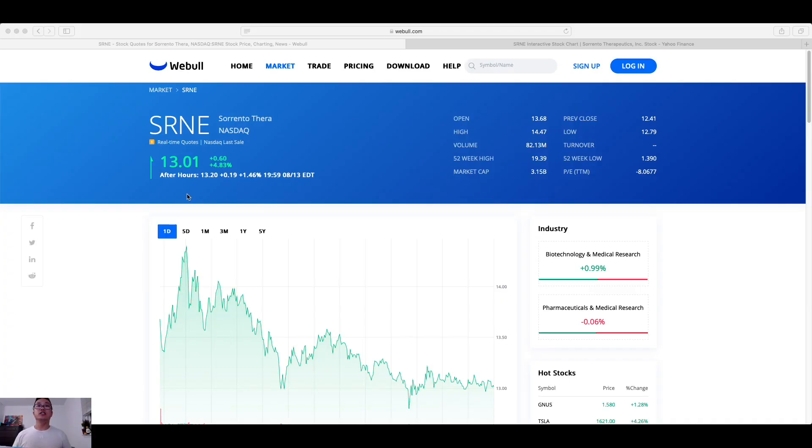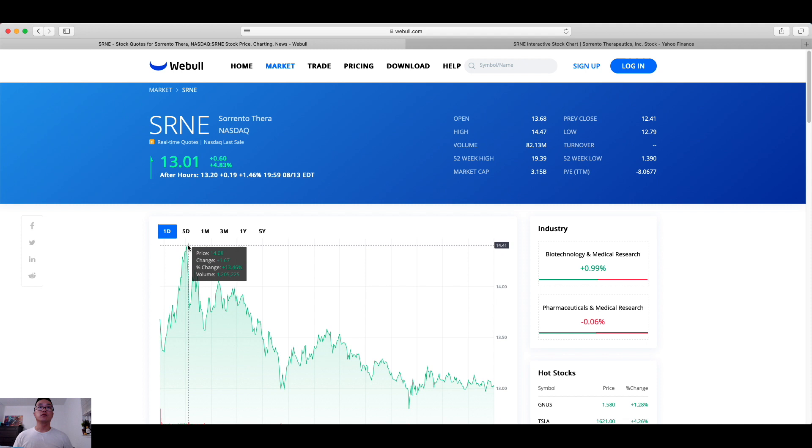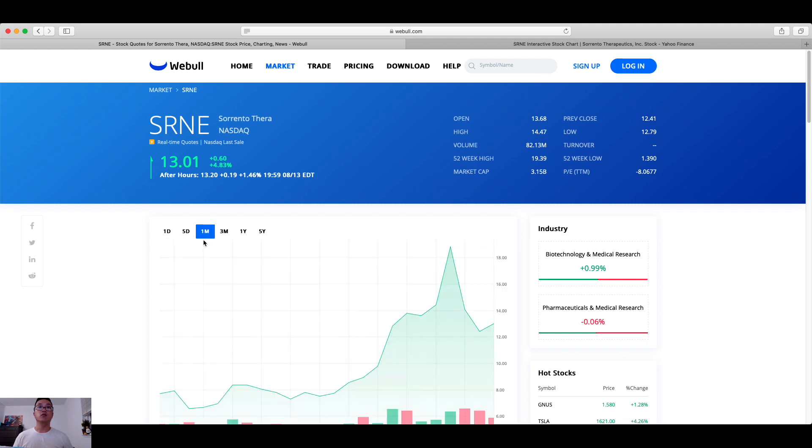I wanted to go into the technicals and visuals for you to see. Currently the share price is hovering at $13. Today the share price went up close to 5%, and in the aftermarket it went up an additional 1.46%, ending at $13.20. Looking at the 52-week high, this company actually shot up close to $20 — it went up to $19 — with the 52-week low of $1.39. Looking at a one-month chart, the price hovered up to a resistance value of $18.82, then took a drop the last two days and is now picking back up from $12 to $13.